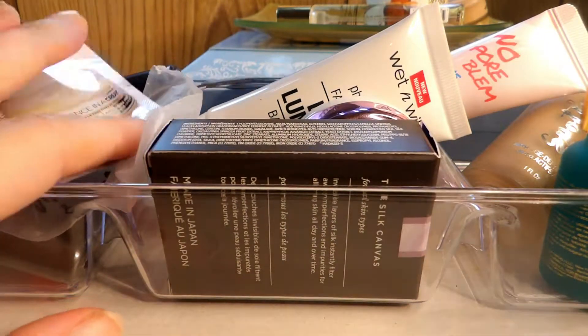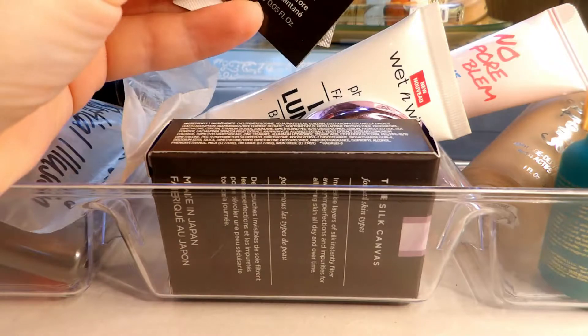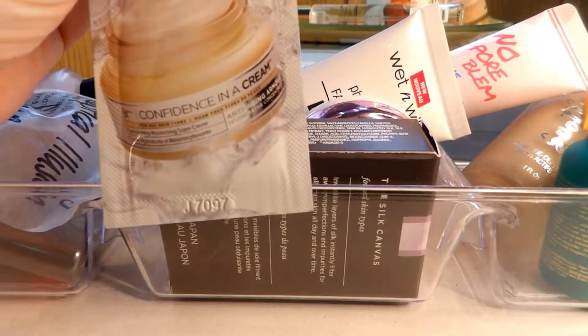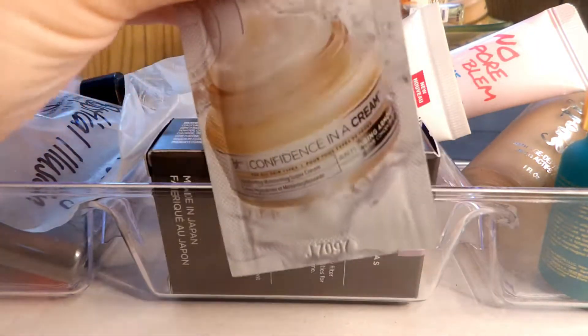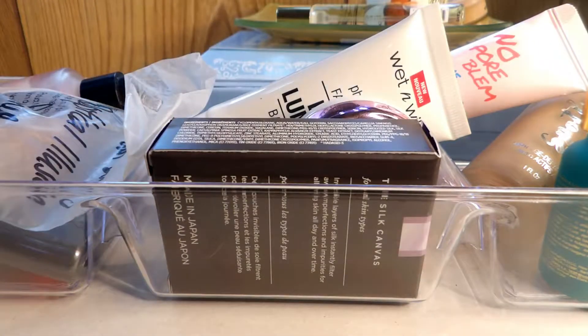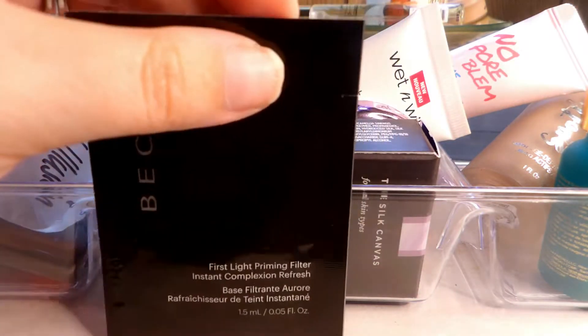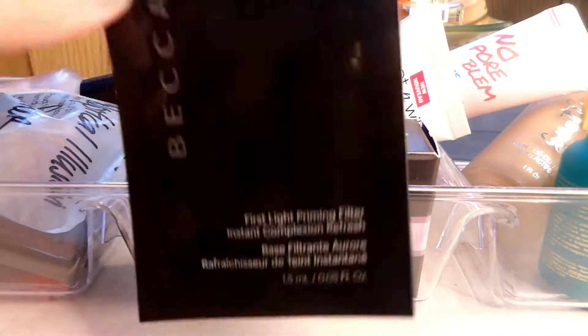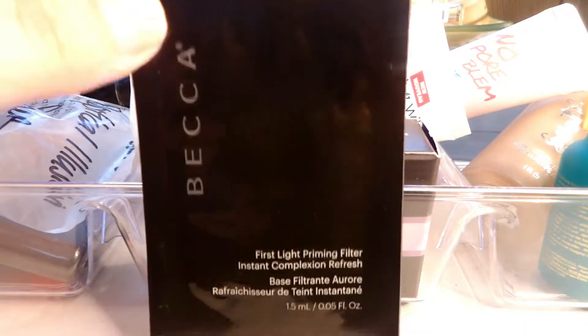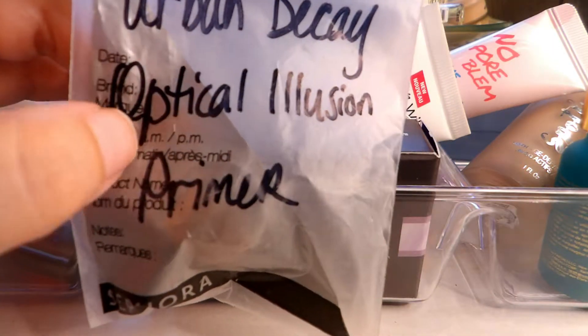Now let's move on to primers. I have these little packets here — one is the Becca First Light Priming Filter and the other is actually a cream, so I'll put that in my bathroom and try it out. As for the Becca First Light Primer, I had one in my project pan and already used it up. I'm not a big fan, and I'm not going to torture myself by opening this one, so I'm passing it along to a new home.